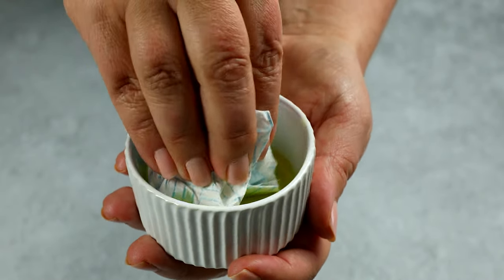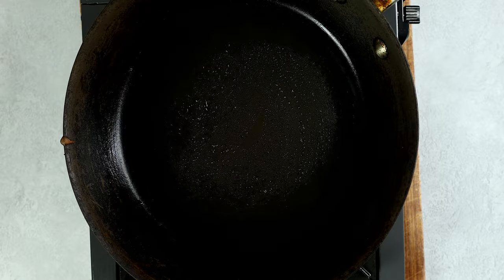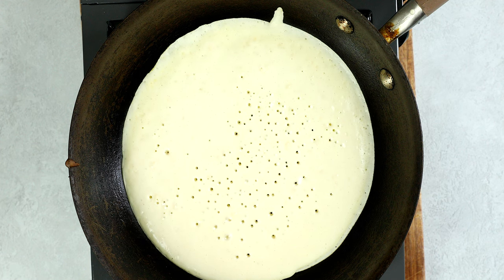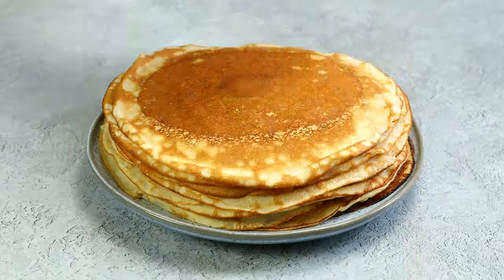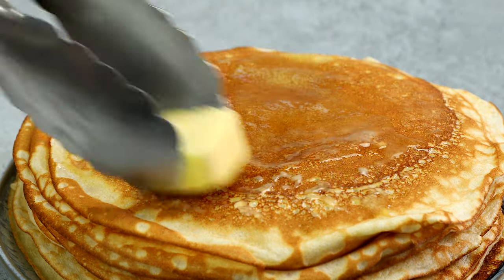Heat up a non-stick frying pan over medium heat and add some oil as evenly as you can. Pour in approximately a half cup of batter so the batter runs up to the edges. Let it cook until bubbles form on the top and the surface looks dry. Then flip with a spatula, let it cook for another minute. Stack up the blini on the plate, brushing them with butter with each addition.